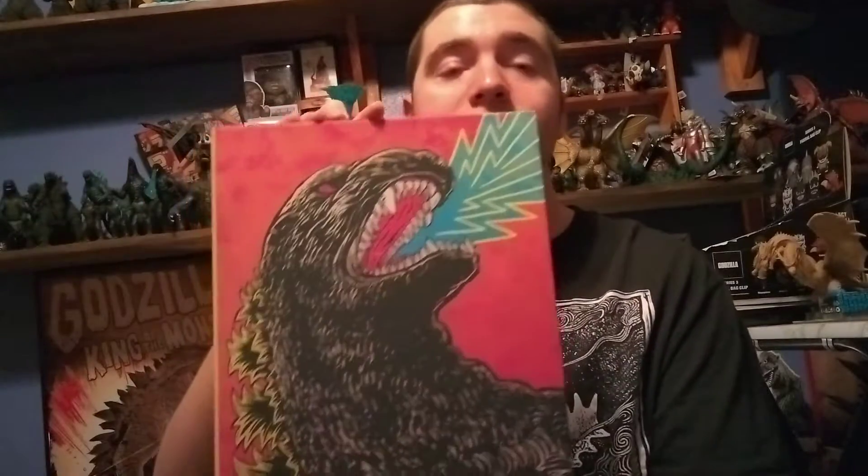Hello ladies and gentlemen, Lizaboy here. For today's video, it's actually a topic I wanted to talk about, because I've recently noticed a lot of people complaining about a certain item that came out quite a bit ago. I think it was two years ago or a year ago that we finally got the Godzilla Criterion Collection.